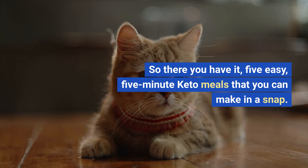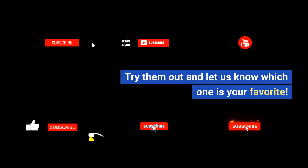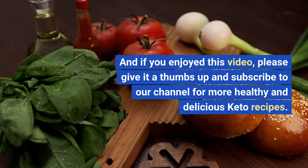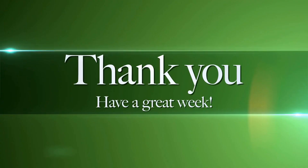So there you have it, 5 easy 5-minute keto meals that you can make in a snap. Try them out and let us know which one is your favorite. And if you enjoyed this video, please give it a thumbs up and subscribe to our channel for more healthy and delicious keto recipes. Thanks for watching.